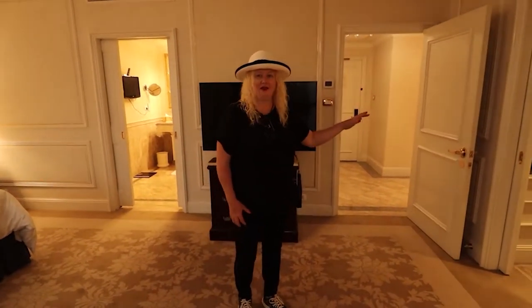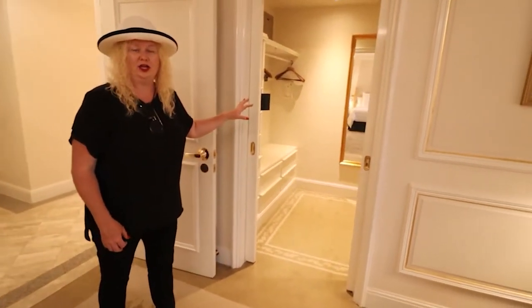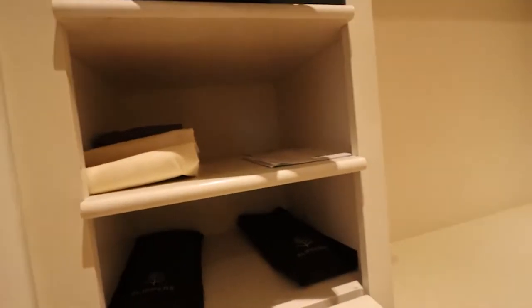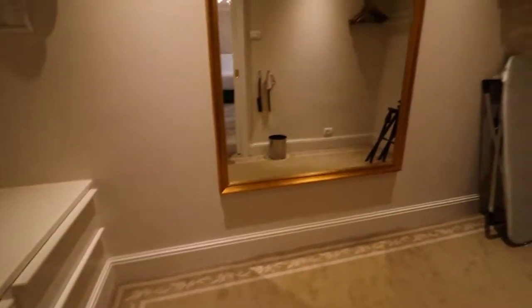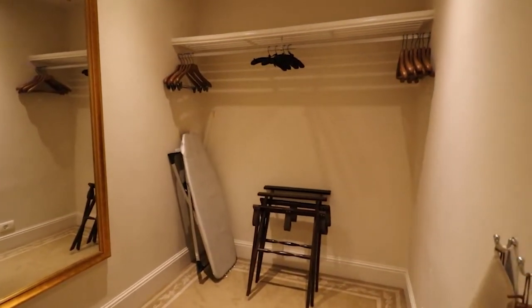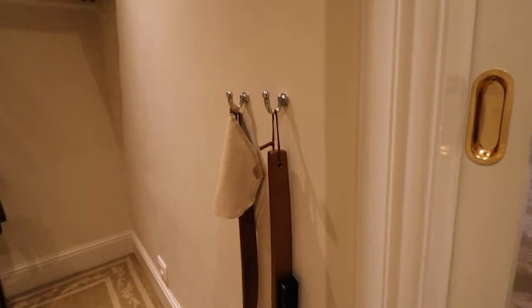Here we have a huge closet — and as you all know, I love closets. Let's check it out: your safe, hair dryer, laundry, slippers, lots of drawers — lined drawers of course — luggage rack, huge mirror, and of course all your Four Seasons accessories. Now we're going to go check out the bathroom.